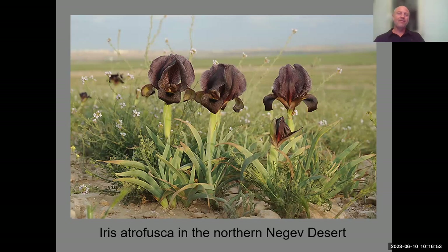Interestingly, irises and geophytes in our region are not picky about soil type. Iris atrofusca will grow in volcanic soil, limestone, marly soil, and all kinds of soils. They are not picky about soil type, but are very picky about drainage and water availability.